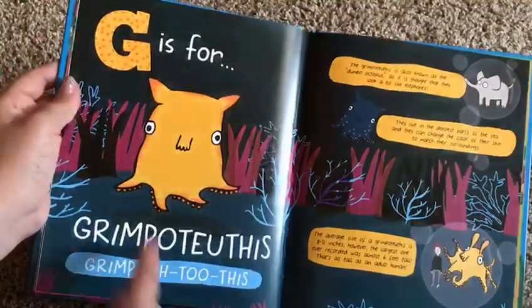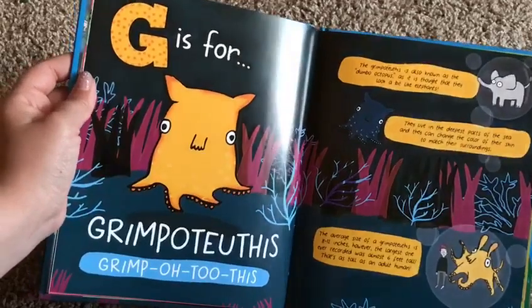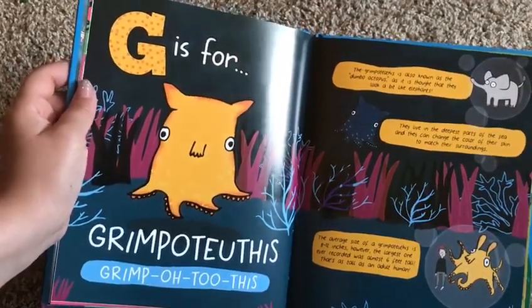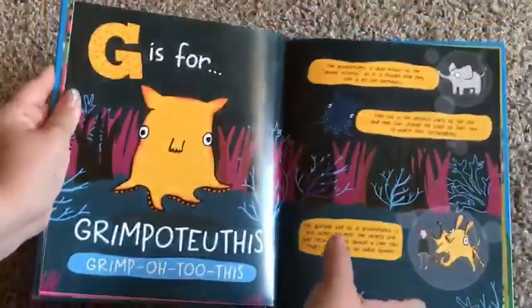Here he is. G is for Grimpoteuthis. He's known as the — oh no, it says Dumbo. The Dumbo Octopus! Silly me.